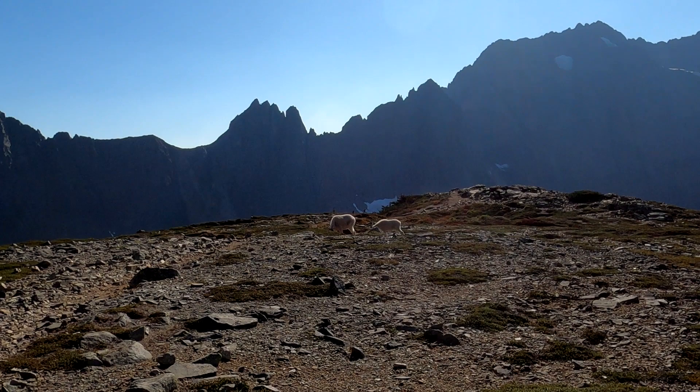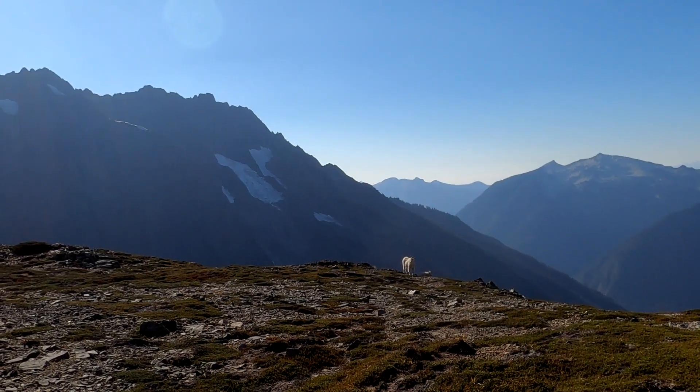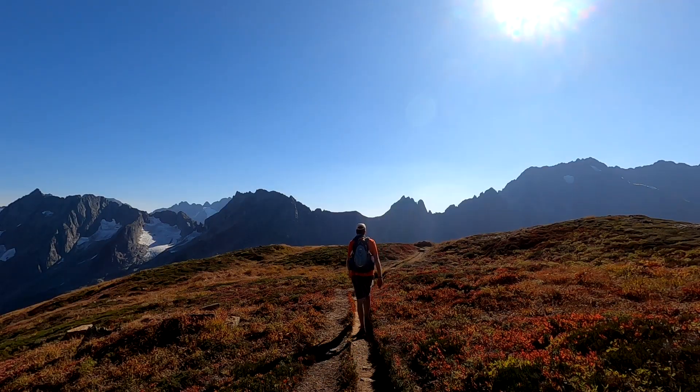On my way back, I pass a few mountain goats on the ridgeline. That's all for now.